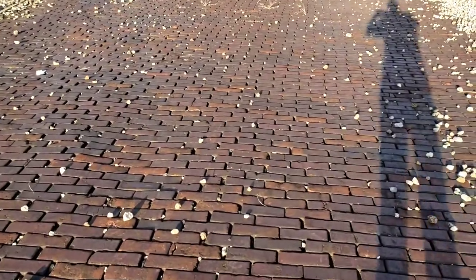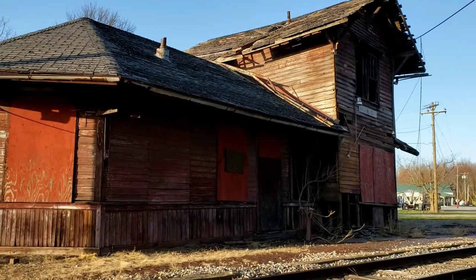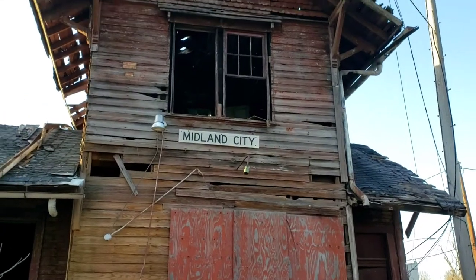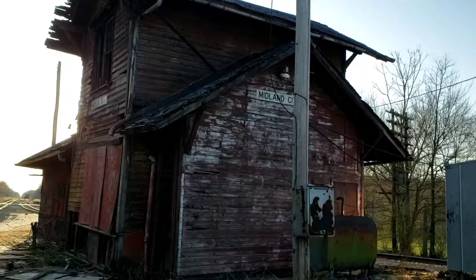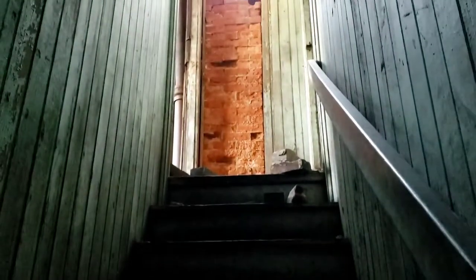It still has the old — I always call it cobblestone — the old red brick paving waiting area for your train. It would be nice to see something like this restored, but it's definitely in very bad shape. We'll take a little quick tour. Yeah, there's holes in the floor — very bad shape. Looks like the chimney caved in with the roof, and there's holes in the floor. This is a shame.